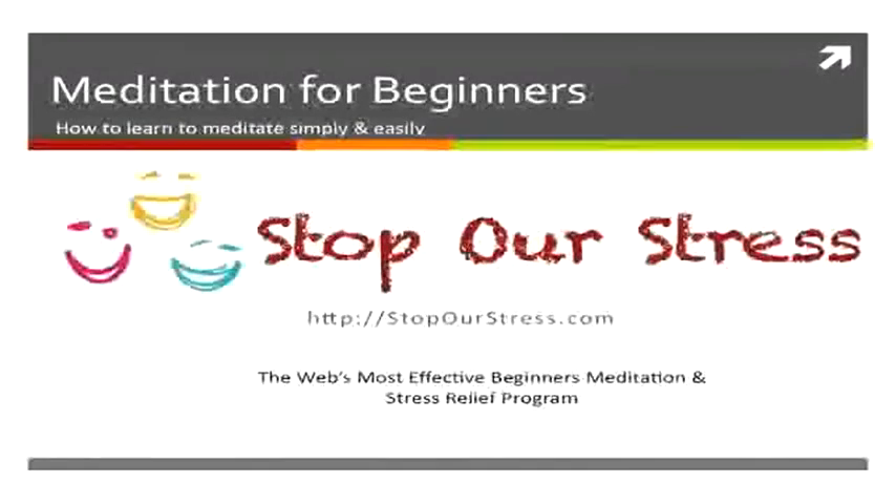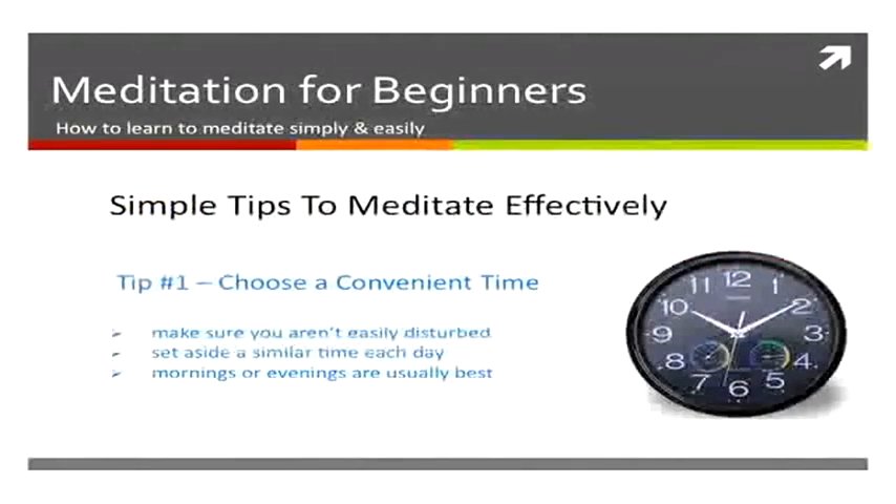Welcome again to the Stop Our Stress video series. This video is on beginners meditation, some simple tips that you can follow.